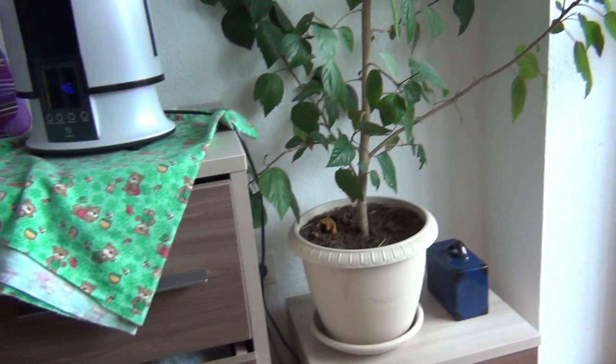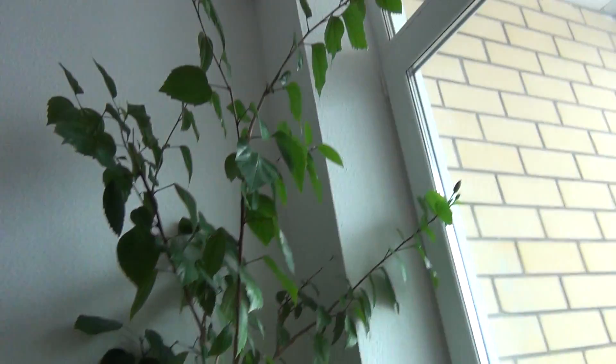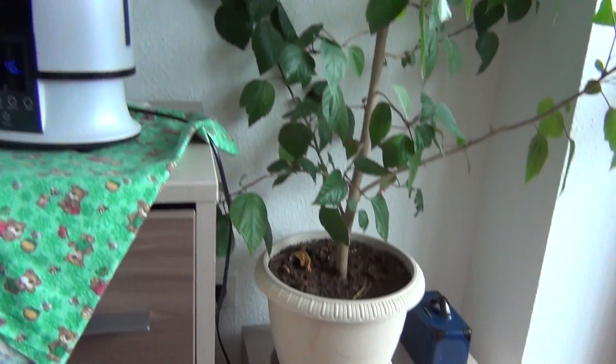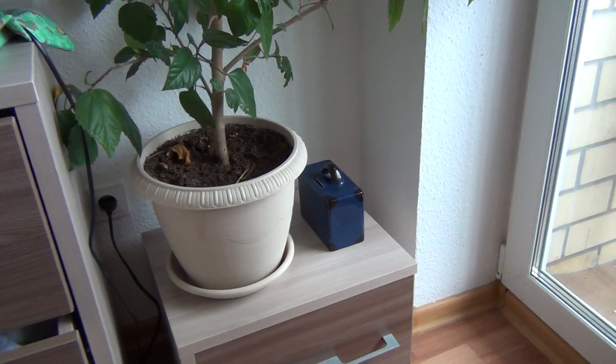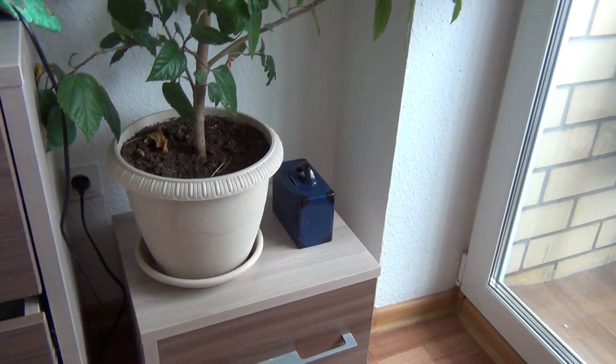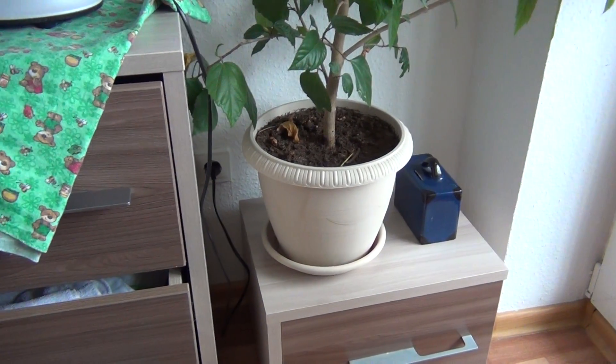Here is our little tree — a hibiscus. I am afraid that he is going to grab a couple of handfuls of soil and eat it or something. But so far he hasn't done it, so I hope that it won't change.